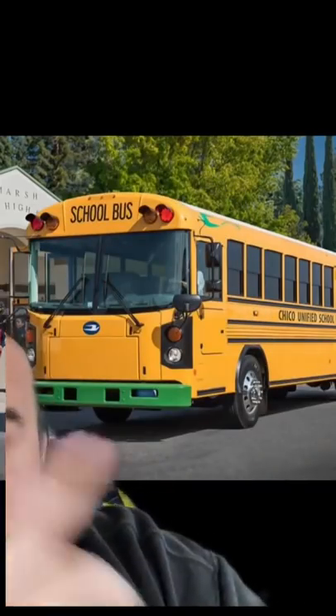Next bus we're going to look at is this. This is Bluebird's take on an electric school bus. I don't like it. I think it looks old-fashioned, but to each their own.